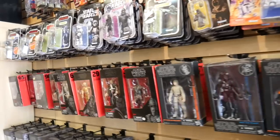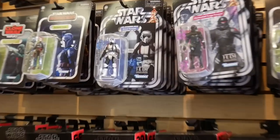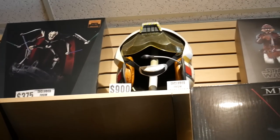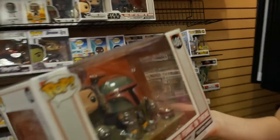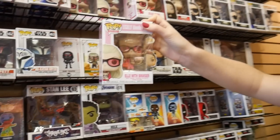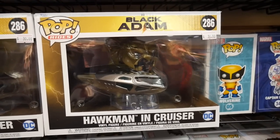Lots of Star Wars action figures. They like Star Wars here. These are awesome — they look like the comics we have, the action figure variants, they look just like it. Oh yeah, that's a cool Darth Vader statue. The helmet is cool — 900 bucks, pretty pricey. If you're looking for statues, this is the place to come. That's a cool double pop. They got Neo and Trinity. That's so cute. From Legally Blonde, L with Bruiser. Oh, Hawkman and his cruiser — that's from the Black Adam movie that's going to come out.